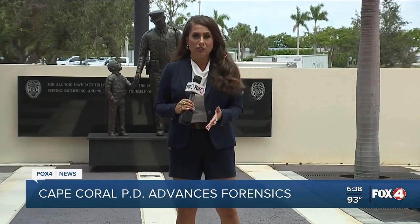And if other agencies around us wanted to use it, they would need to call us and we would have to come out and help them with their investigation. The forensics unit is fully trained on this new technology and ready to start using it this week. Here at the Cape Coral Police Department, Elise Chingeri, Fox 4.